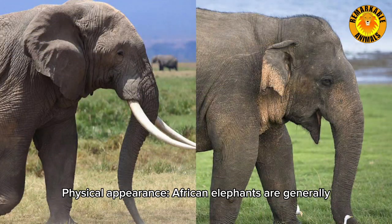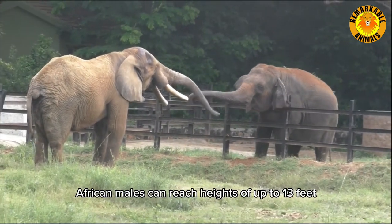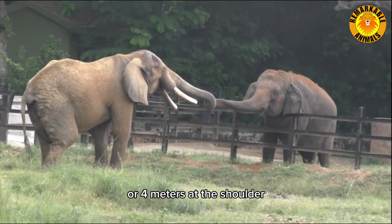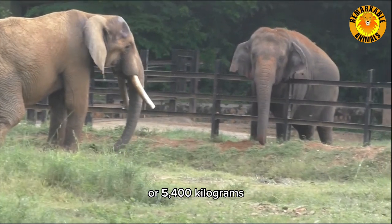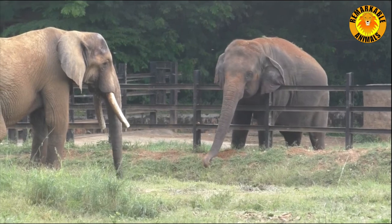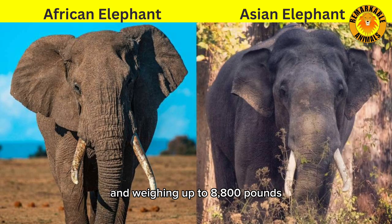Physical appearance. African elephants are generally larger than Asian elephants. African males can reach heights of up to 13 feet or 4 meters at the shoulder and weigh up to 12,000 pounds or 5,400 kilograms. Asian elephants are slightly smaller, with males growing up to around 10 feet or 3 meters tall and weighing up to 8,800 pounds or 4,000 kilograms.